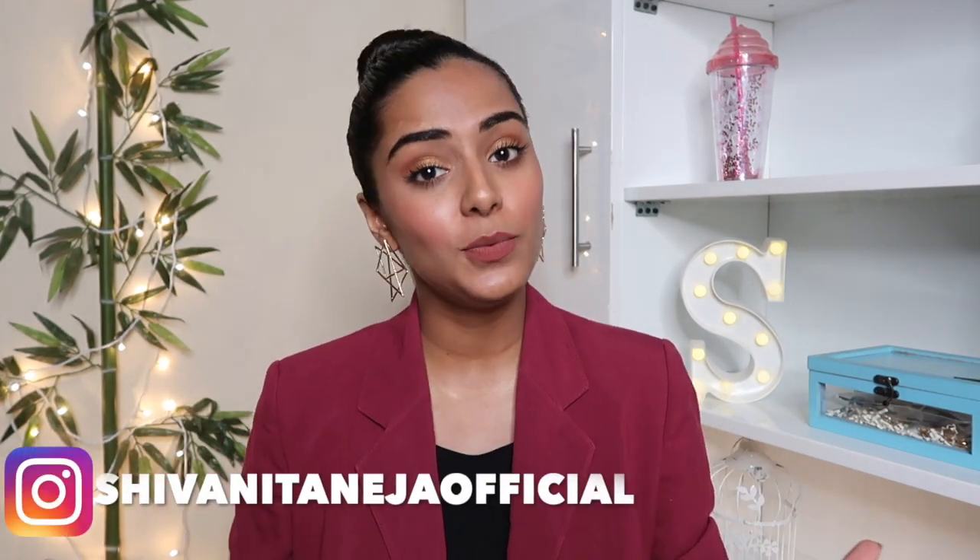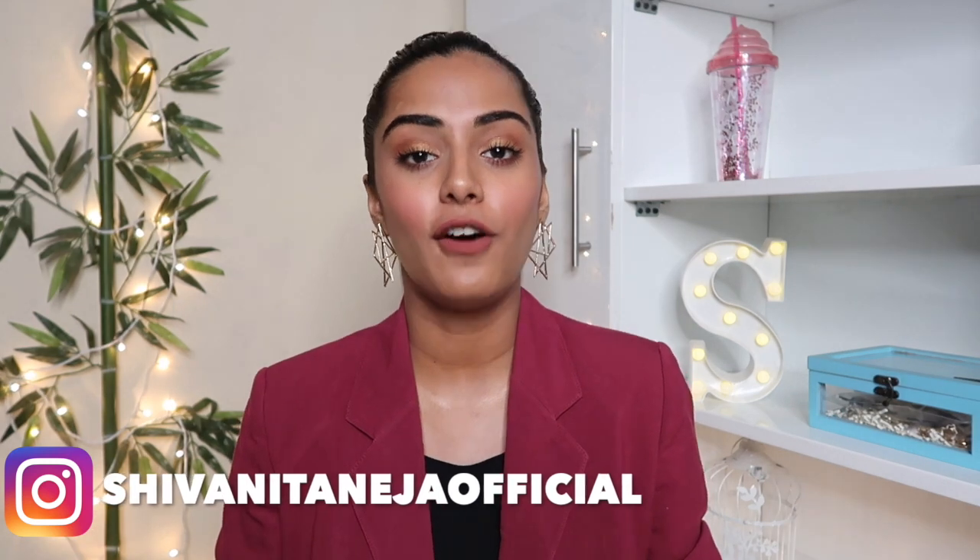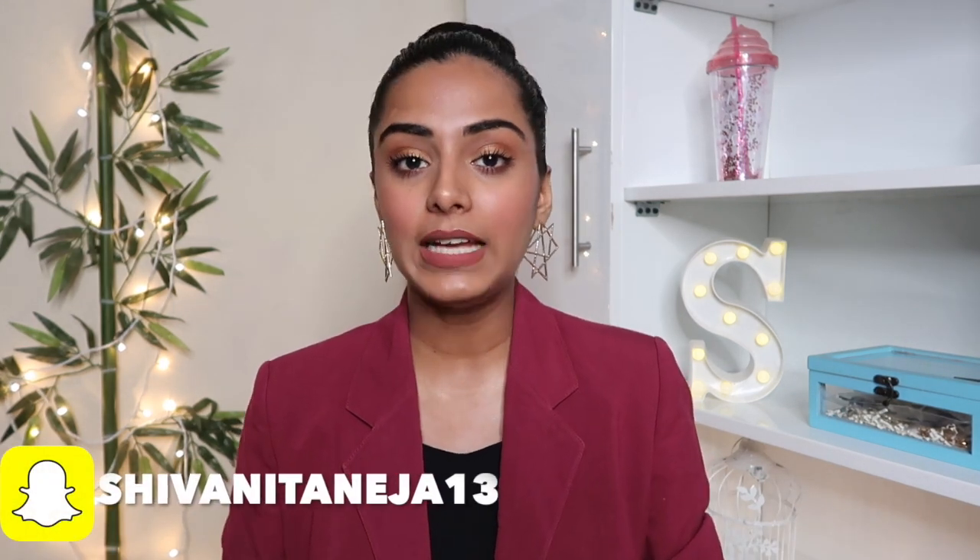Hi guys, welcome back to my channel. I hope you all are doing great. This video is going to be part two of the interview grooming guide, in which I'll be talking about what kind of clothes you should wear, how to enter the interview room, how to sit in front of the interviewer, and how to exit the interview room so that you leave a nice impression.